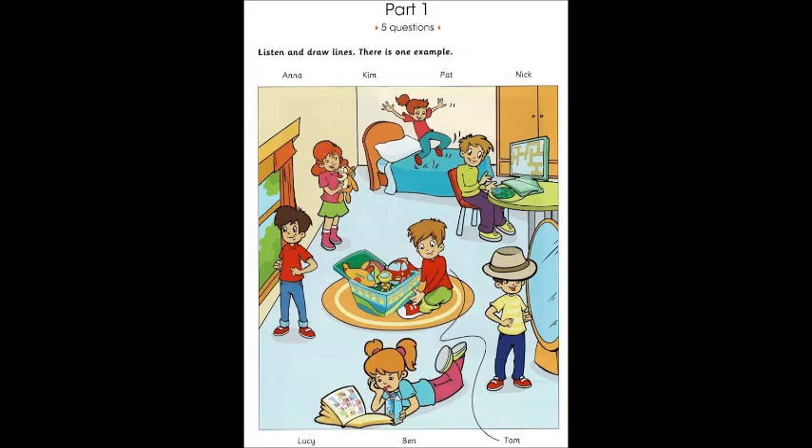One girl is reading. What's her name? The girl drinking milk? Her name's Lucy. What is Lucy reading? Sorry, I don't know.